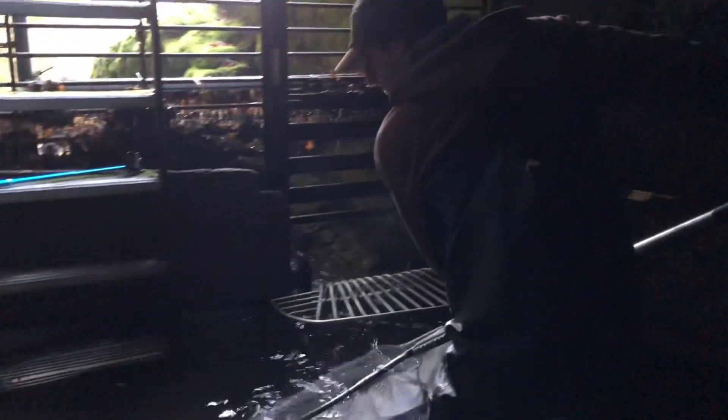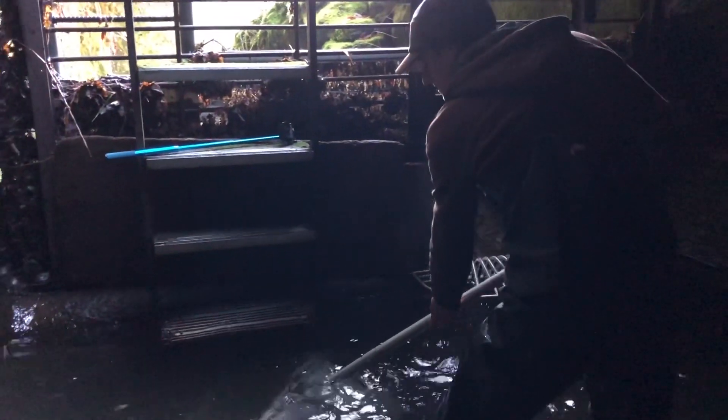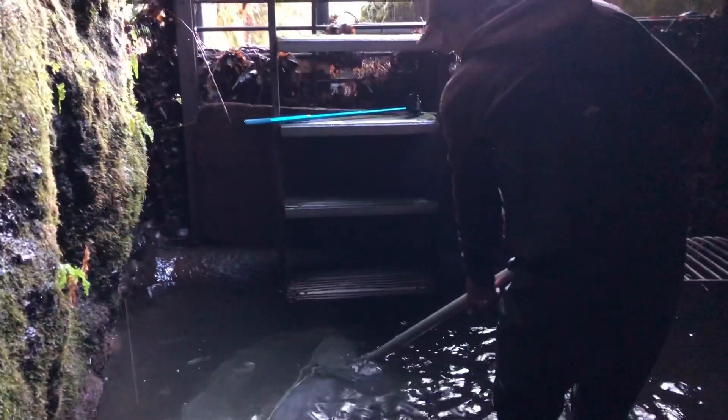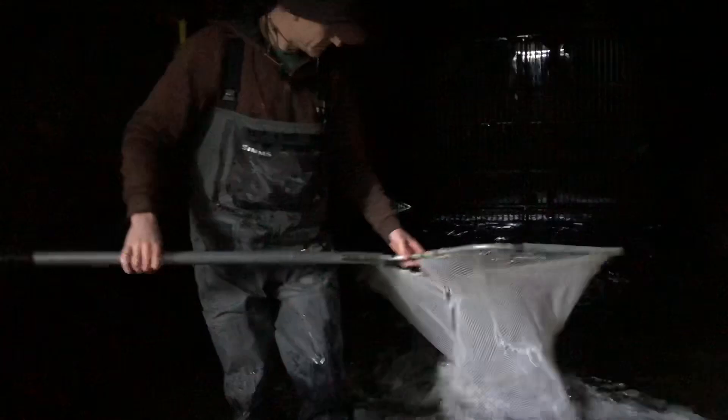In the 1990s, we started really noticing that the wild summer steelhead run, which is something unique to the Siletz Basin, was in decline. The Siletz is the only coastal river in Oregon that has a true wild run of summer steelhead.